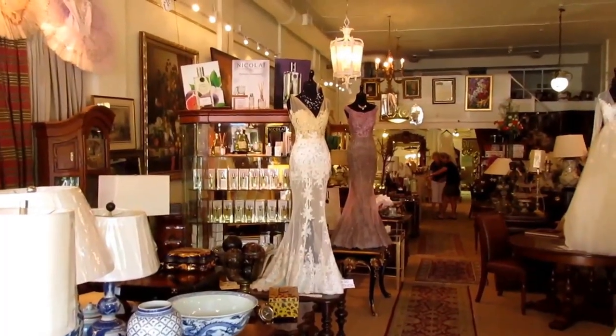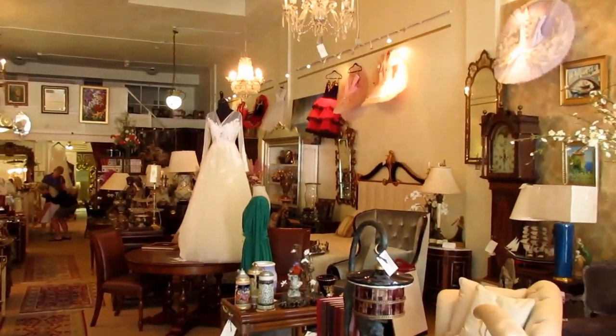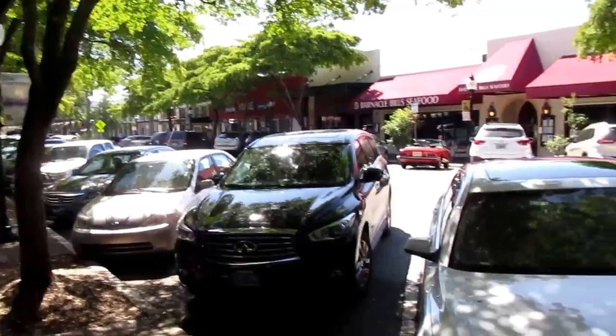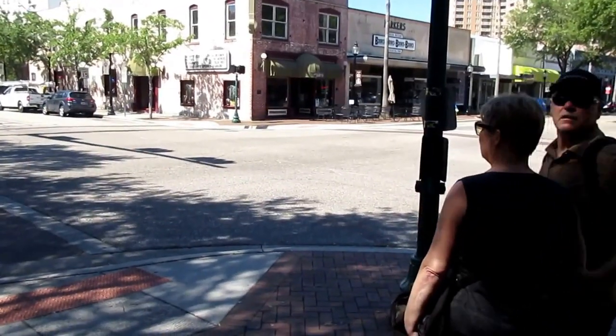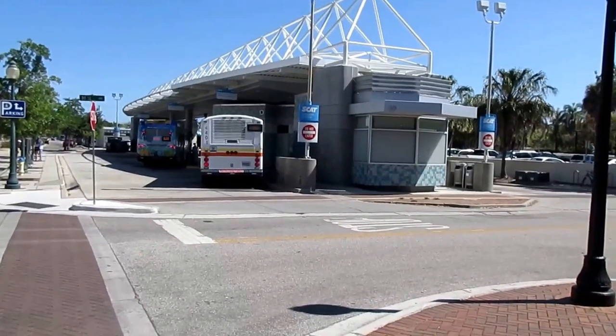And look at this beautiful vintage store with vintage gowns and high-class furniture. I love the sun hitting the street here on Main Street. And look at this fine cookware store. Only Sarasota would have a designer bus station.